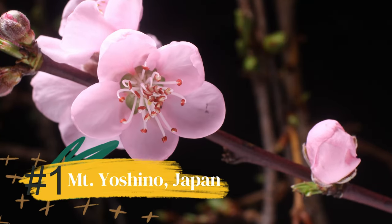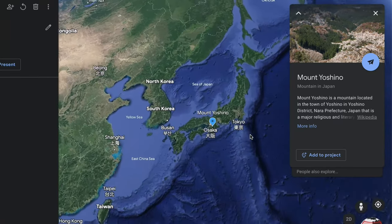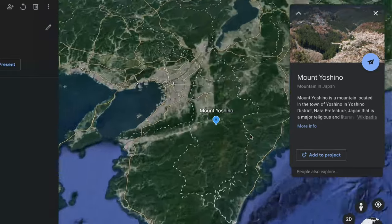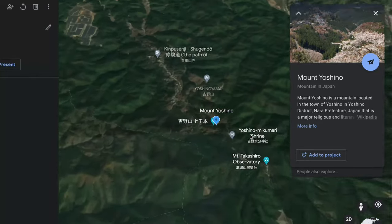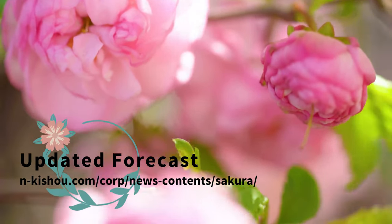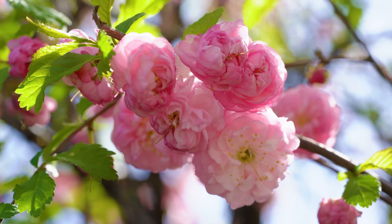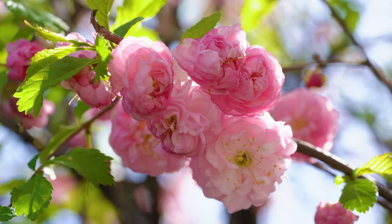Number one: Mount Yoshino in Japan is in the Kii Mountain Range and is a UNESCO site with over 30,000 cherry blossom trees in many different varieties. The best time to see them is early April, but check the website for more accurate information. Luckily, you have a bit more time to see the blossoms due to them spreading slowly from the bottom to the top of the mountain.